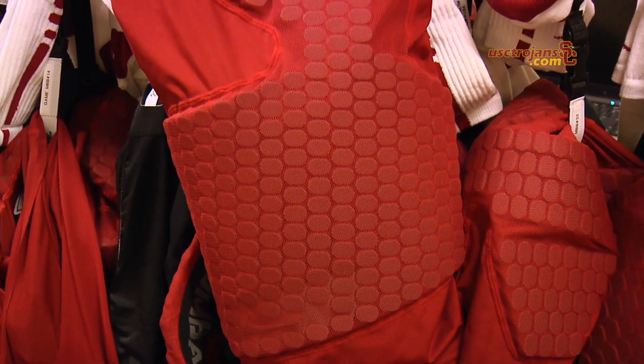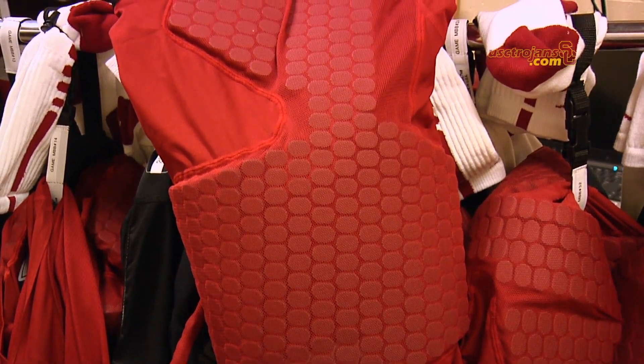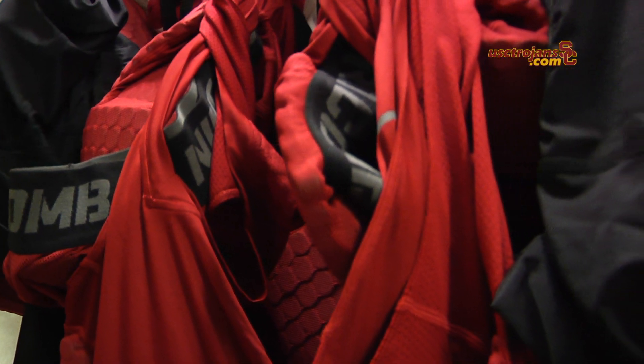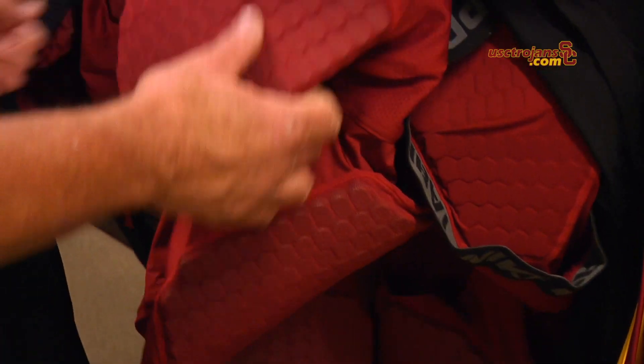Underneath are basically the game loops. You'll see they have the Nike Combat that they'll wear on their hip and their quad, just basically to protect when they're going in the lane, getting banged by a knee or something like that.